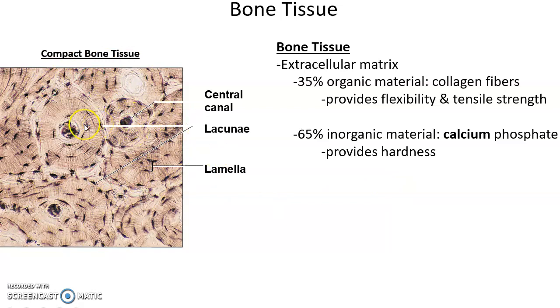Looking at compact bone tissue, we can see little pockets called lacunae — those little dark spots. There are large spaces called central canals where blood vessels and nerves are found. And lamellae are these layers of tissue arranged in a ring structure.